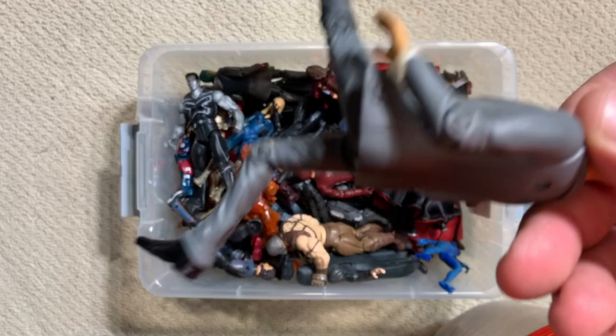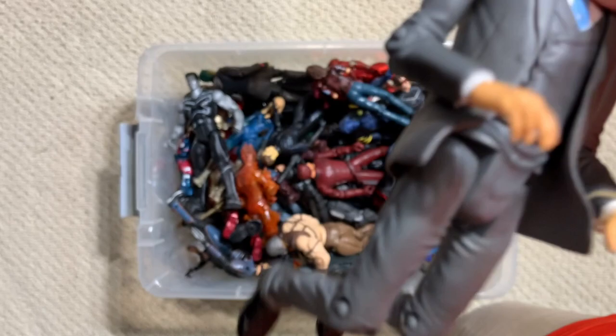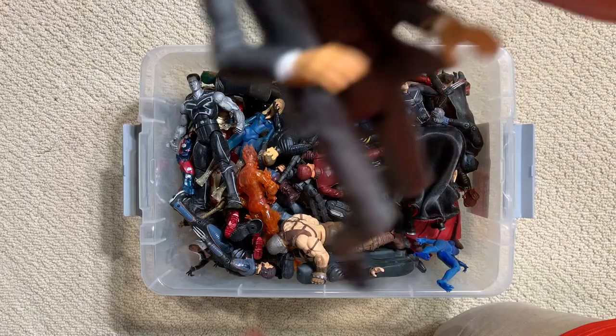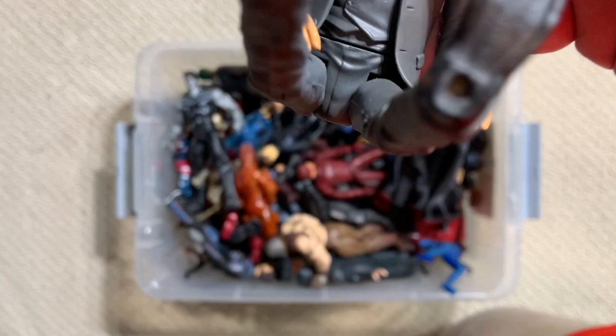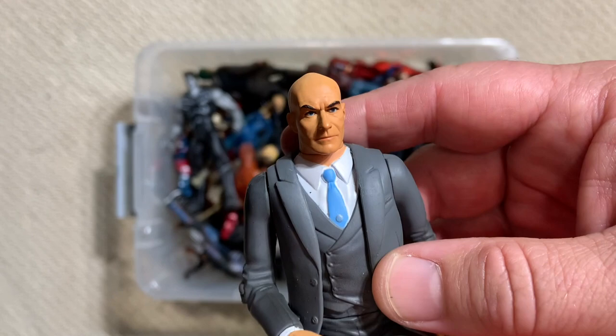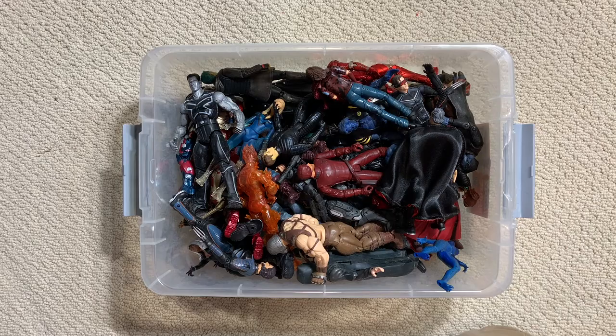There is one thing about this Professor X figure that I absolutely love - you pull him out of his wheelchair and his legs do not work. This is not a Hasbro Sentinel joke - the figure came this way, out of the package with non-functioning legs. How sweet is that? It's just a little nod to the character, but that's the kind of detail Toy Biz would put in. You can have your Professor X figure, but he's going to be in that wheelchair because he absolutely will not stand up without it.